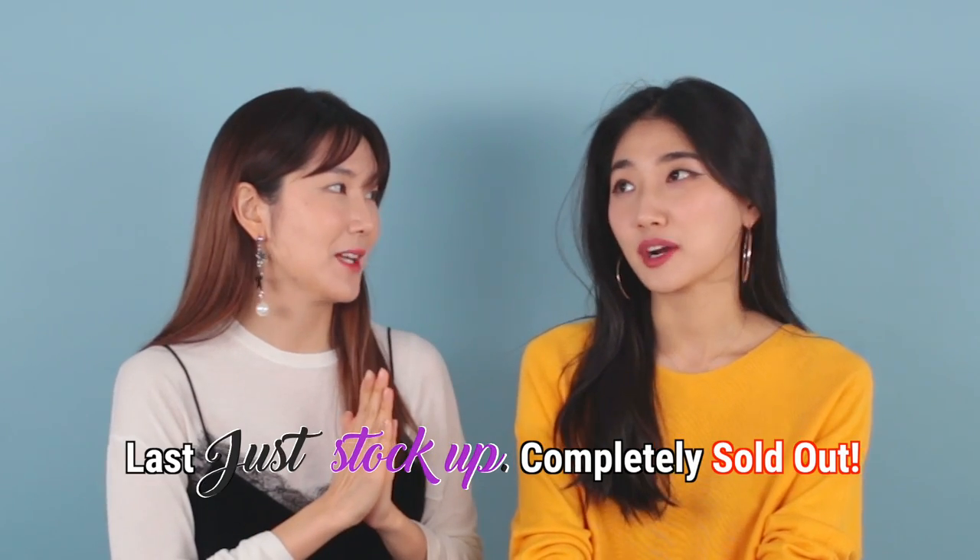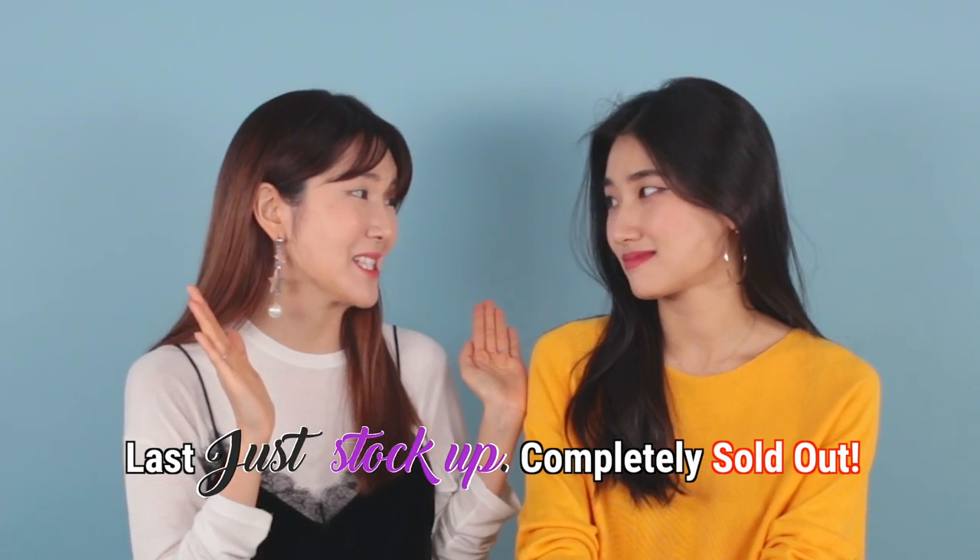Just Stock Up! Hi guys, I'm Eunice and I'm Wendy! Last fourth Stock Up received so much love from everyone — our blue cream was actually out of stock. Thank you so much for Just Stock Up! So we're back with another Just Stock Up this time, and I can't believe it's already our fifth.